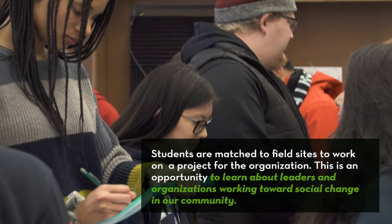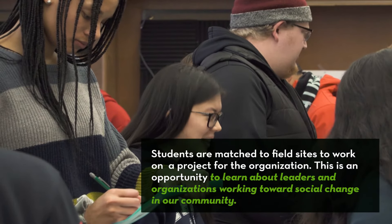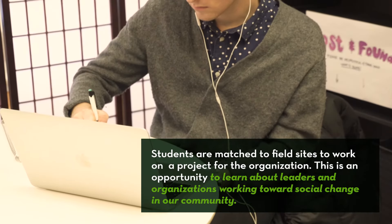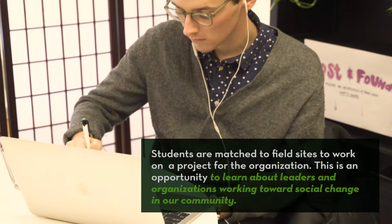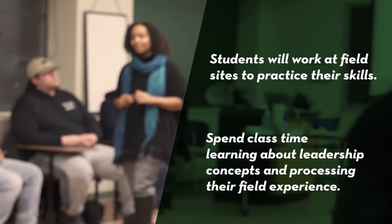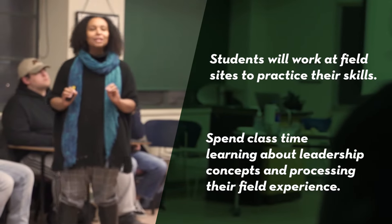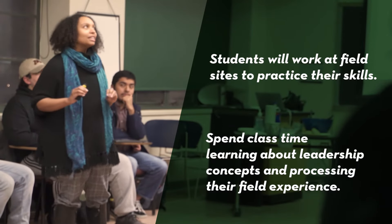Students are matched to field sites to work on a project for an organization. This is an opportunity to learn from leaders and organizations that are working towards social change in our local community. You are practicing leadership by supporting the needs of an organization. In this refreshed course, students will work at field sites to practice their skills and spend class time learning about leadership concepts and processing their experience at their field site.